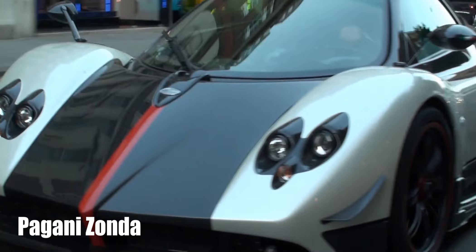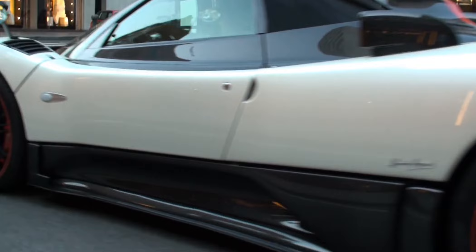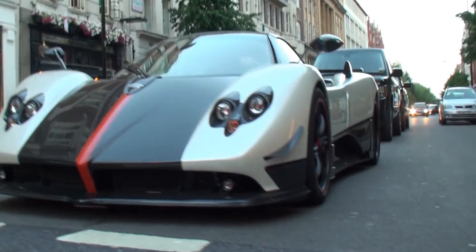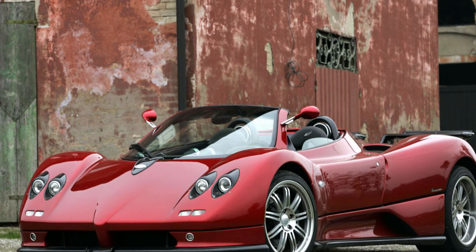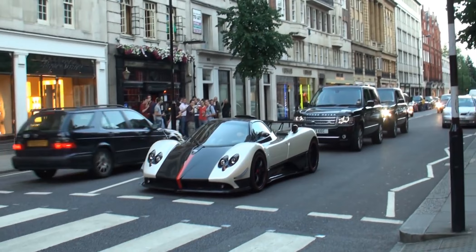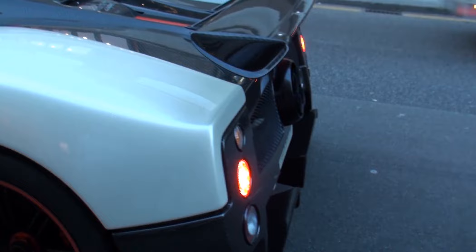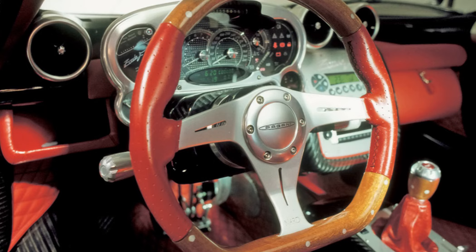The Pagani Zonda is a real veteran in the segment of exotic sports cars, first shown in 1999 and still produced in small series to order. The latest addition to the Zonda lineup is the HP Barchetta convertible. It retains the signature wedge-shaped silhouette, round headlights, and four exhaust pipes in the form of rocket nozzles. The front and side windows are cut, the roof is missing, and an additional air intake appears behind the seats. The rear wheels are covered with aerodynamic overlays, and a large rear wing is provided. The body is made of especially light carbon, keeping weight at 1,250 kg. Inside, carbon fiber is combined with leather and polished aluminum, the small steering wheel is decorated with wood, the instruments resemble antique clocks, and the center panel switches look like aviation toggle switches.